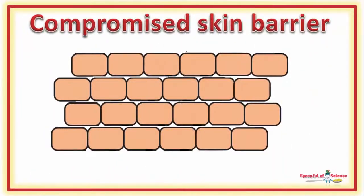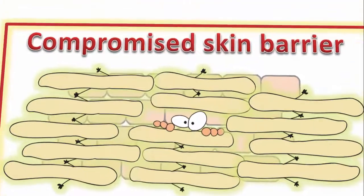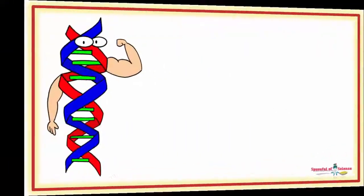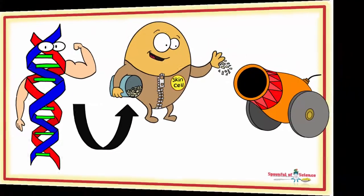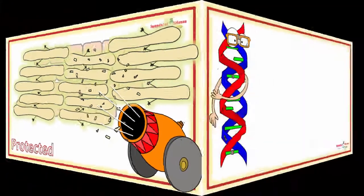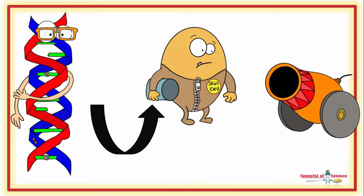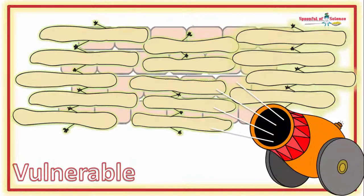Now for most sufferers, the root of the problem is that the skin barrier is compromised. Adverse circumstances flip the switch, but genes pull the trigger. The implicated gene is the filaggrin gene, and it comes in a number of variations. There is a super-duper version, a couple of average versions, and a dud. When a cell inherits a working copy of the filaggrin gene, adequate amounts of the protein are typically made, so the skin barrier is intact.